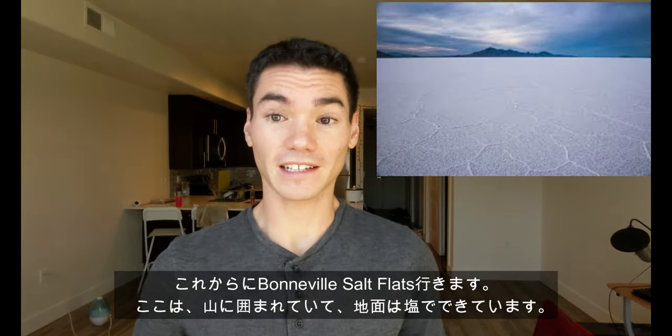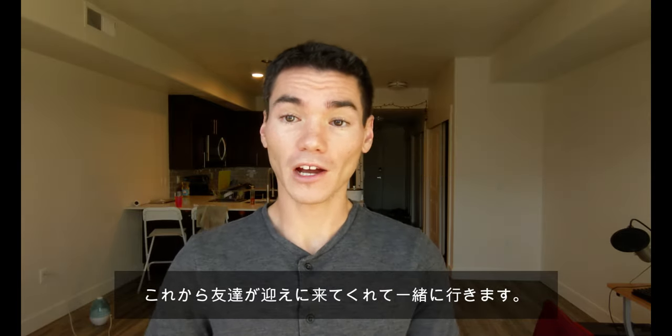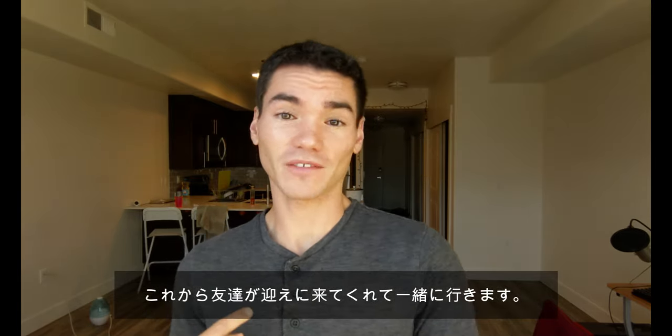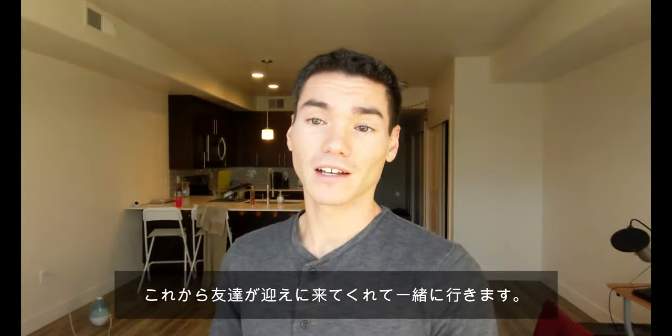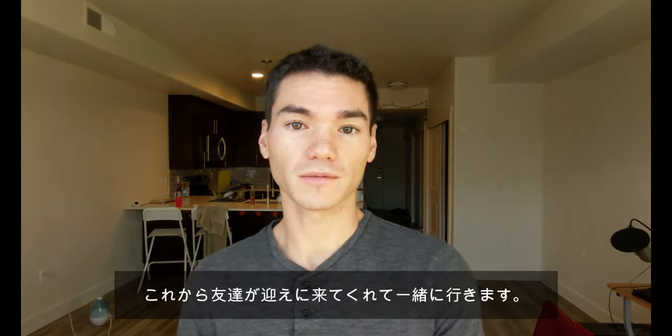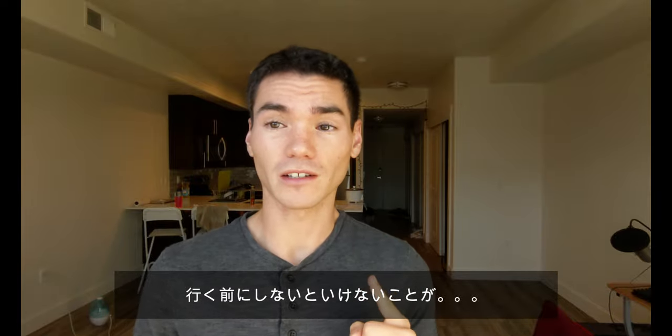It is a very flat land where all the surface looks like salt and it's surrounded by mountains. Our friend is going to be picking up myself and Azu-chan this morning and we're going to visit it and we want to show you guys all the great nature here in Utah. So let's get to it. However, there is one important thing that we have to do before we go.